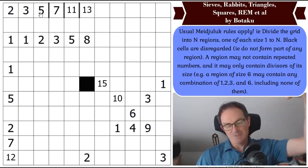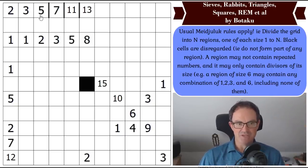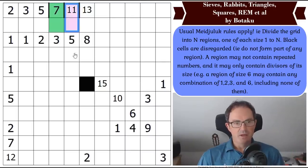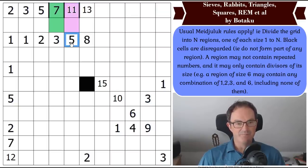Now I've got to be a bit careful — in principle, a 3 and a 5 could be in a region of size 15, so they might be together. But I need to think about whether they can physically connect without going through a 2. This 11 region has to turn a corner — it can't bump into the 5 region because 5 and 11 are both prime and there's no 55 region. The 13 starts being built out, and the 7 region can't bump into the 3.